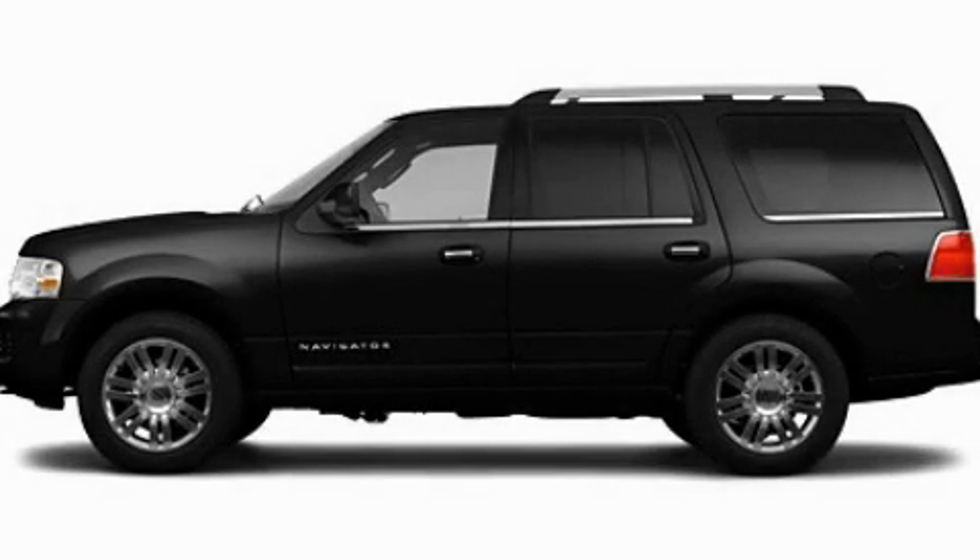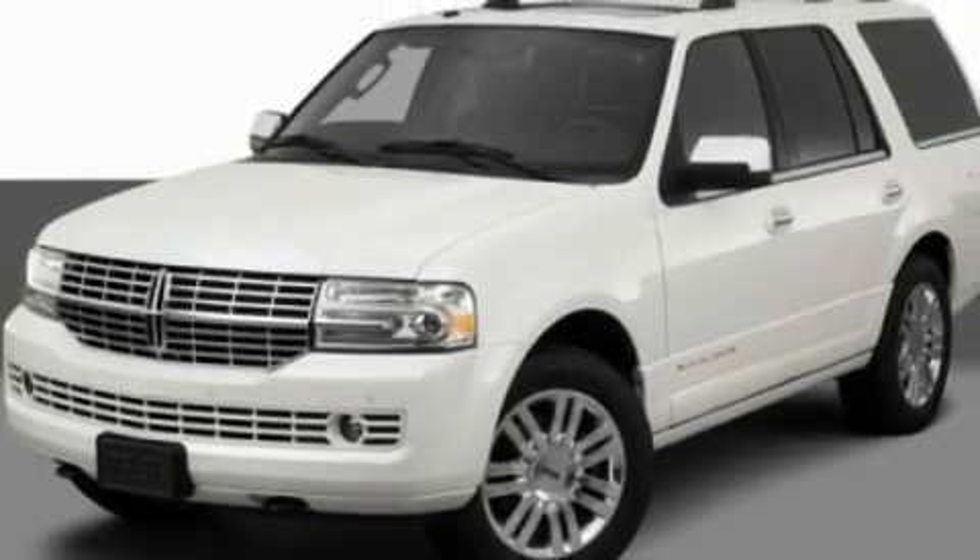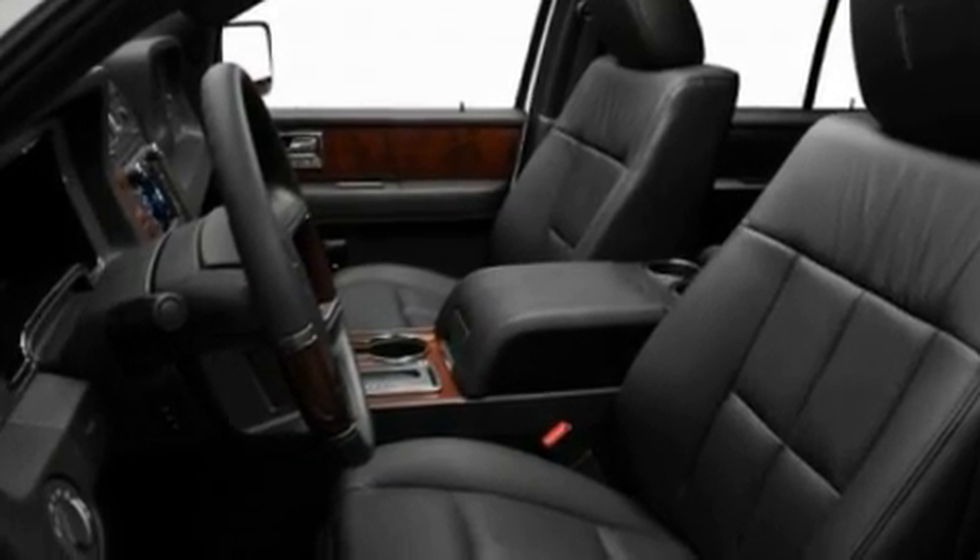This is a 2011 Lincoln Navigator, a luxurious package designed with the finest elements in mind. It features a 5.4-liter, eight-cylinder engine and an automatic transmission.